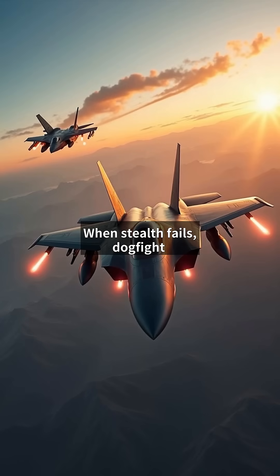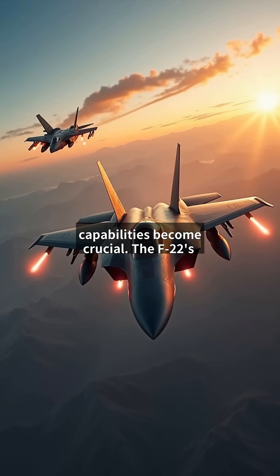When stealth fails, dogfight capabilities become crucial. The F-22's thrust-vectoring nozzles allow 60 degrees per second turns, while the Su-57's 3D thrust-vectoring enables the infamous Cobra maneuver, but at high energy costs.